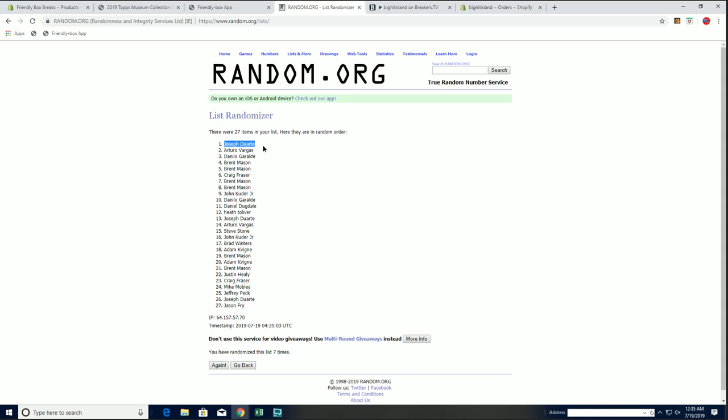All right, Joe D and Arturo — Joe and Nicole will get the Blue Jays, AV will get the Yankees.